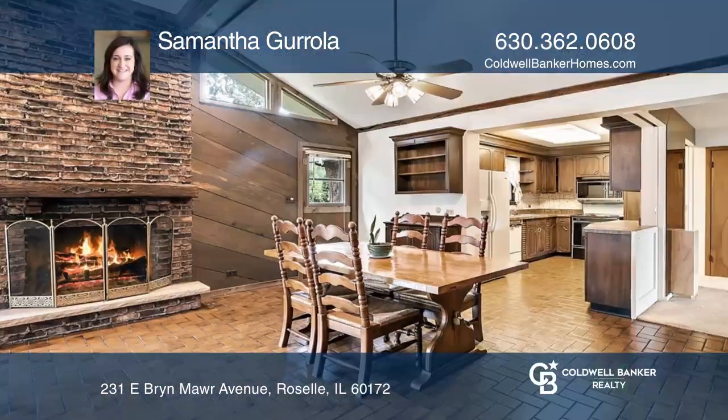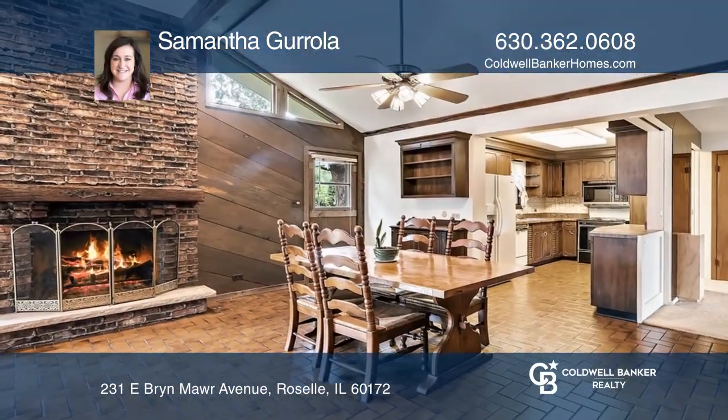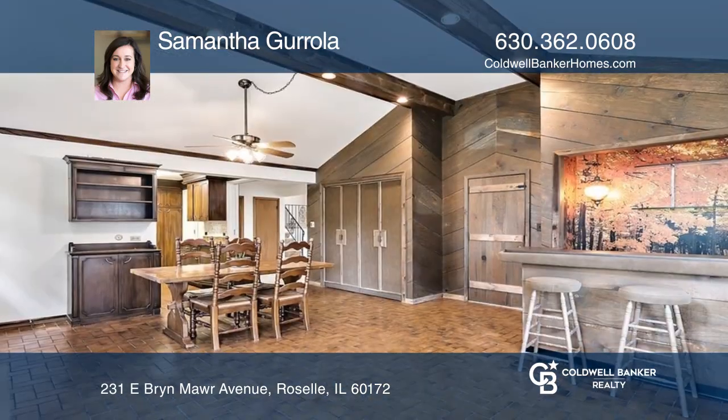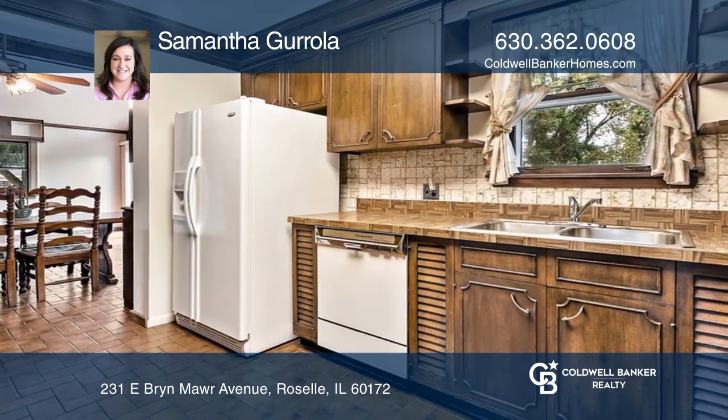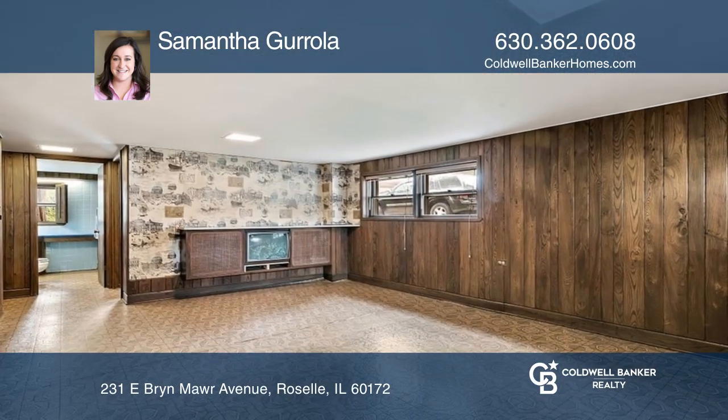Don't miss out on this three-bedroom and two-bath mid-century charmer in Rousseau. There's plenty of room for entertaining on the main floor with a large great room and a wood-burning fireplace. Original millwork and built-ins adds character that you won't find in a new home.